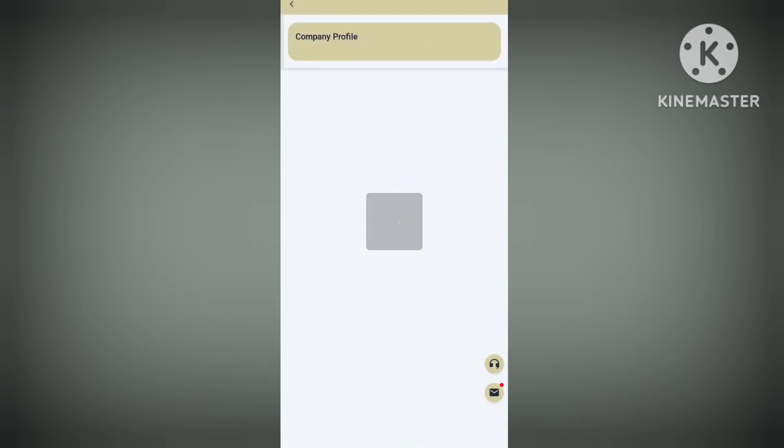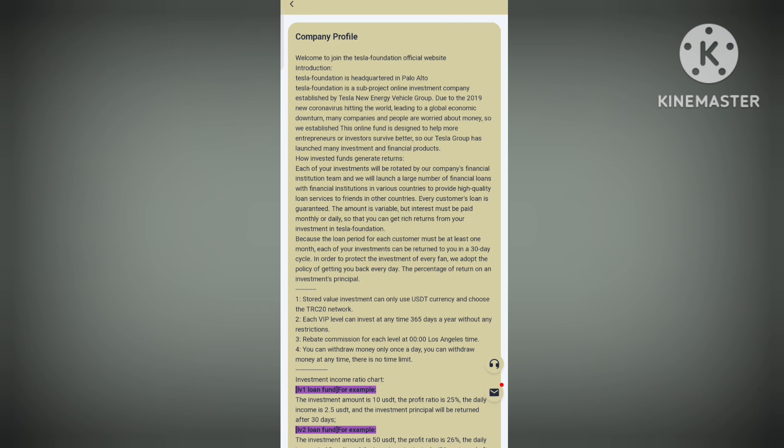First you will see the company profile section — all the details are there, and you can make a really good profit through these.